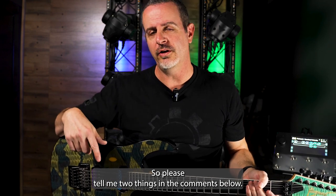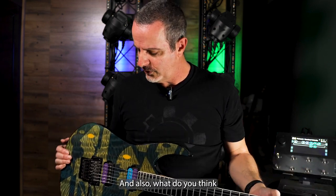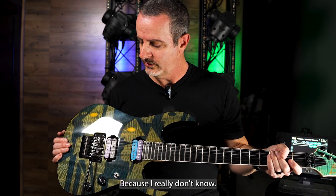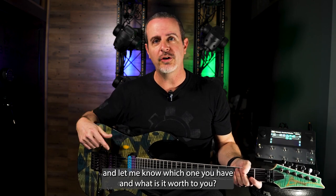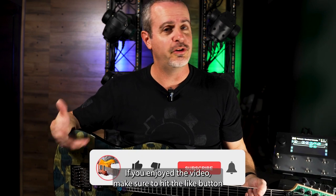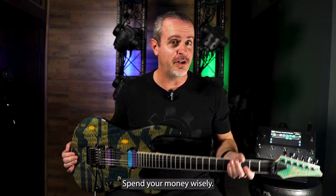Please tell me two things in the comments below: what do you think the guitar is actually worth in the current market, and what do you think the actual parts on this guitar would cost? Because I really don't know — I was just giving a guess earlier. If you currently own one of the Ibanez JPMs, any of them, comment below and let me know which one you have and what it's worth to you. Thanks very much for watching. If you enjoyed the video, make sure to hit the like button and subscribe with the notification bell. I'll see you all next time. Spend your money wisely.